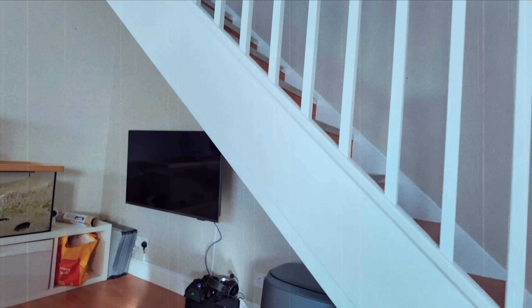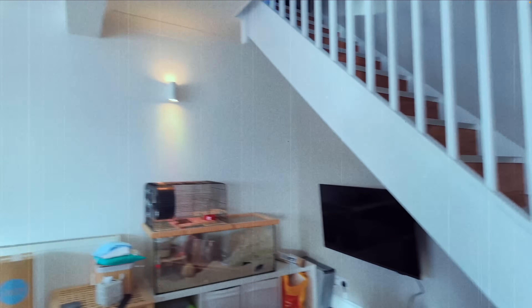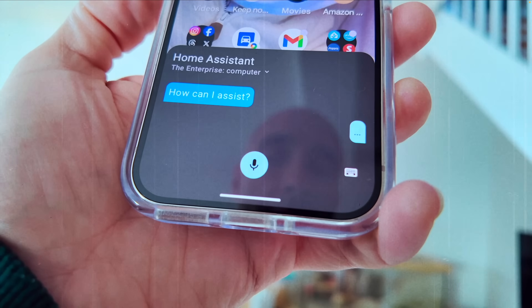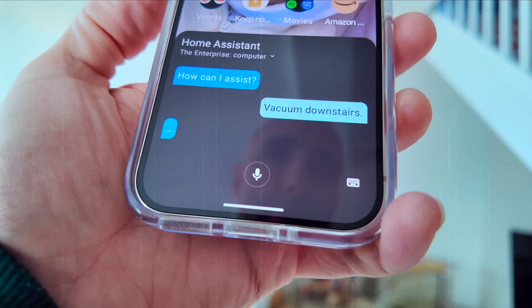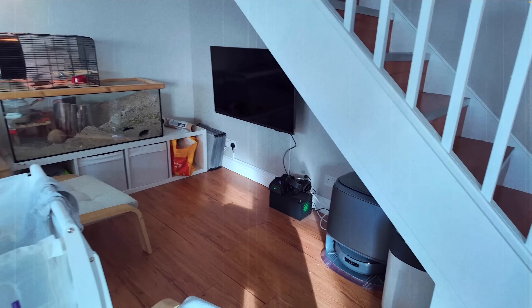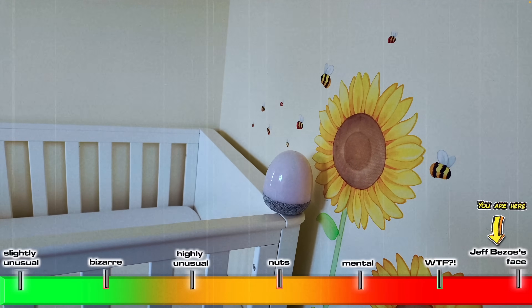I just thought of a really good one. Nisha can never remember the phrase to get that robo-vac running. Vacuum downstairs. So if this does what I think it's going to do, it's going to be some sort of miracle.